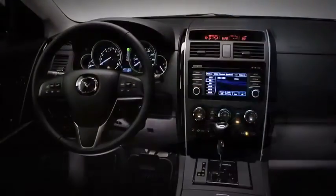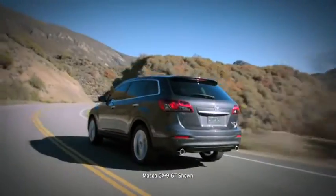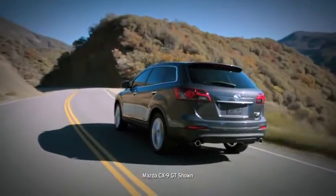Athletic looks and performance, coupled with luxury appointments and innovative new features. It's the new 2013 CX-9, and it's the best of all worlds.